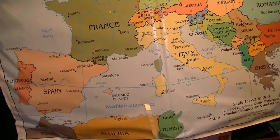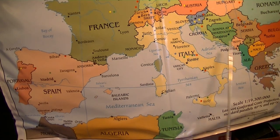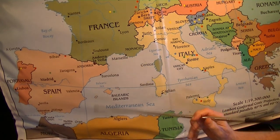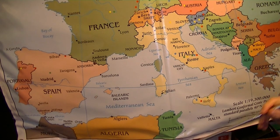An archipelago is just a string of islands somewhere in a body of water. Let's take a look at the map of the Mediterranean in Europe and find the island of Malta. Here's our map of the Mediterranean, the south of Europe, and you'll recognize Spain, France, Italy, Greece, Croatia, Albania, and all that. We have some of the big islands here in the Mediterranean, and we've got Crete over here between Greece and Turkey.